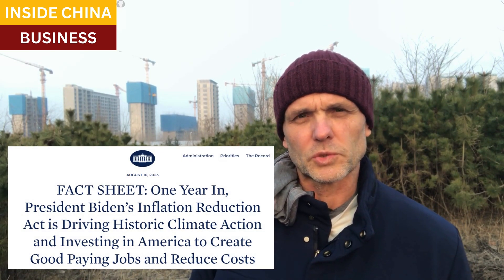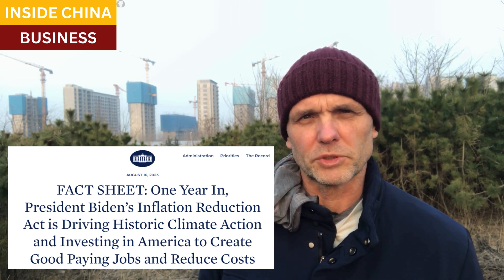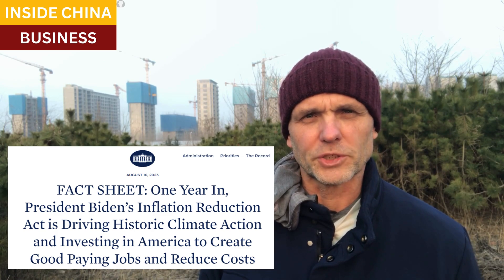Good afternoon, everyone. This is Kevin and we are Inside China Business. The Inflation Reduction Act in 2022 included large subsidies for U.S. companies to develop a solar panels industry in the United States. Officials in the Biden administration said this was an important milestone in reshoring the solar panel industry from China and other Asian countries. Industry insiders, however, say that subsidies aren't nearly enough to make a difference.